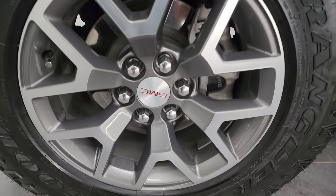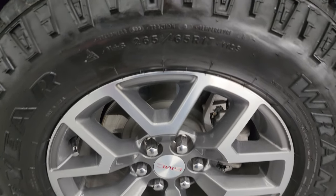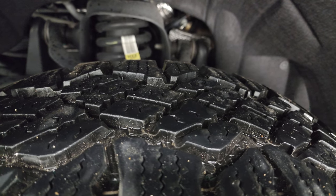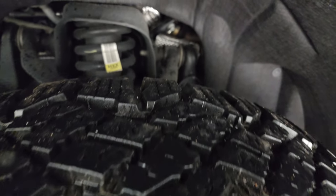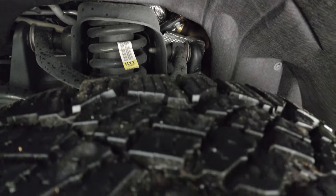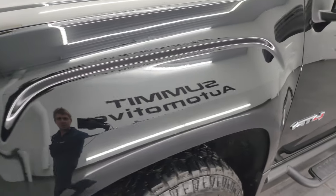This one comes with the painted and polished aluminum 17-inch wheels. It has Goodyear Wrangler Dura-Track tires — these are 265-65R17s. I would say they have probably about 70-80% of the tread left on them. The frame and underbody is exceptionally clean. This is a one-owner, clean title history, clean Carfax from right here in Wisconsin.